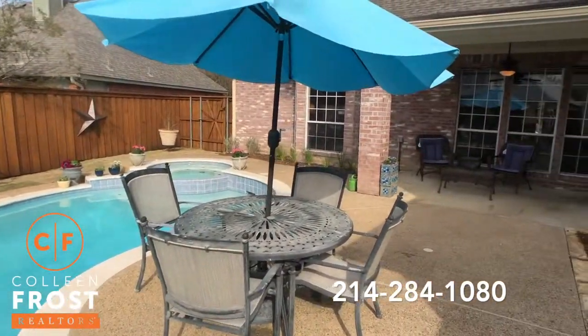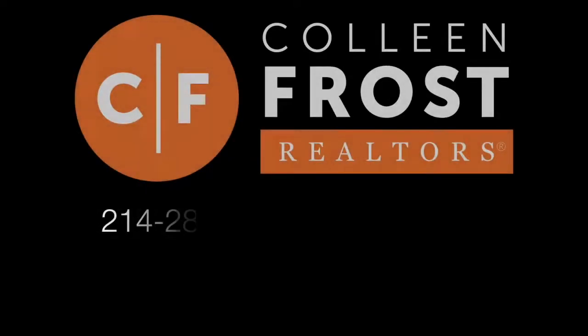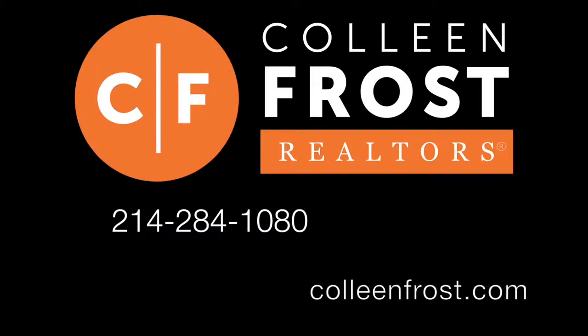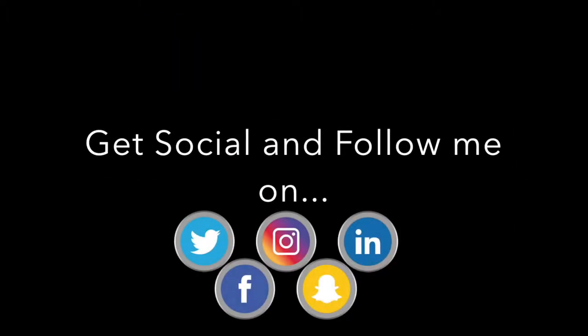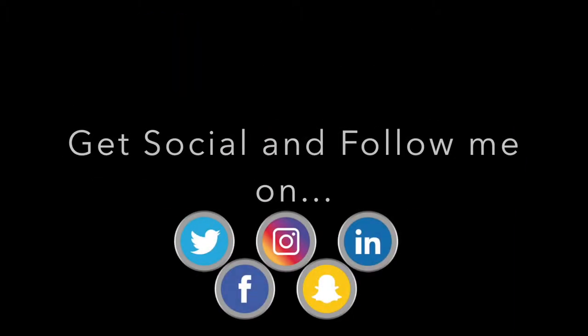If you would like a private tour, give me a call today: 214-284-1080. Our website is ColleenFrost.com — check it out. And make sure you follow us on social media for more great videos coming up soon.